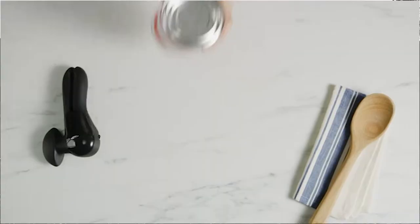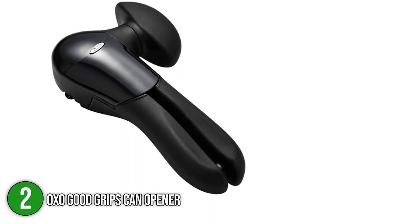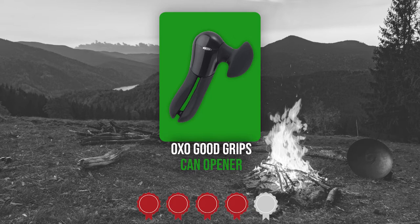The second camping can opener on our list is the OXO Good Grips Can Opener. This is a traditional manual can opener that attaches to the side of the can and has sturdy, non-slip handles for increased comfort. It may not have any fancy tricks up its sleeve, but it performs an excellent job of opening cans with minimum resistance. It has dimensions of 6.5 x 10.75 x 11 inches and weighs 0.011 ounces. TrustedShoppingGuide.com has awarded it a 4 badge rating.